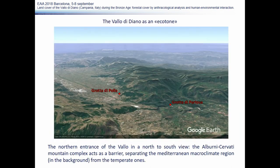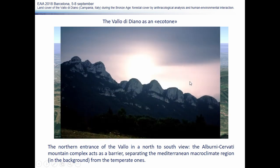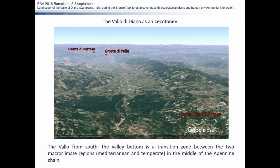This characteristic makes the Vallo di Diano an ecotone. Despite its proximity to the Tyrrhenian Sea, visible in the background, the mountain range acts as a barrier. As a result, the Mediterranean and the temperate regions meet here in a very peculiar way. The valley bottom is a transition zone between the two macro-climate regions. Going up along the slopes of the mountains, the climate quickly assumes a temperate humid character.